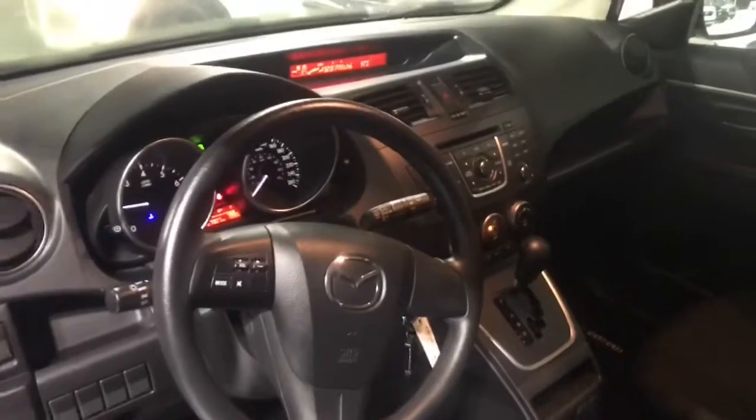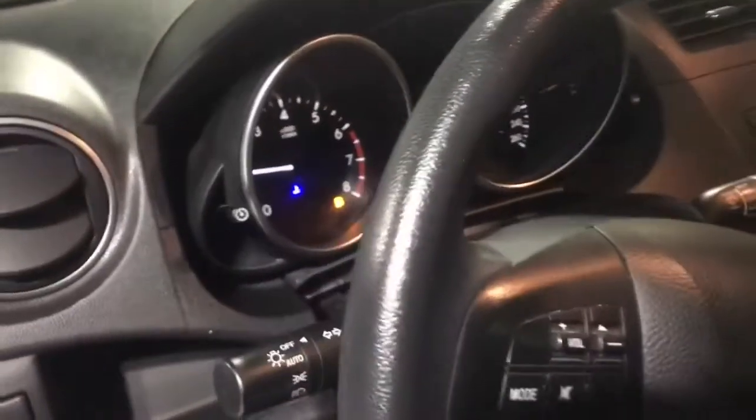Looking into the interior here — all your power windows, power locks on this guy, AC for you as well. Volume controls located there on the steering wheel. Super low K like I said.